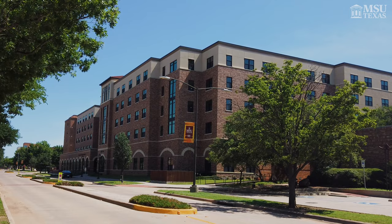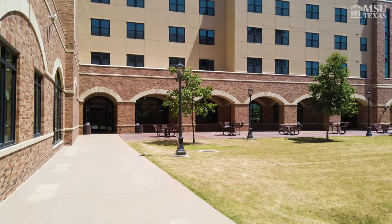Welcome to Legacy Hall. My name is Maria. I am a junior and dental hygiene is my major. I will also be a resident assistant for the fall of 2023 here at Legacy Hall. Come on, let me show you around.